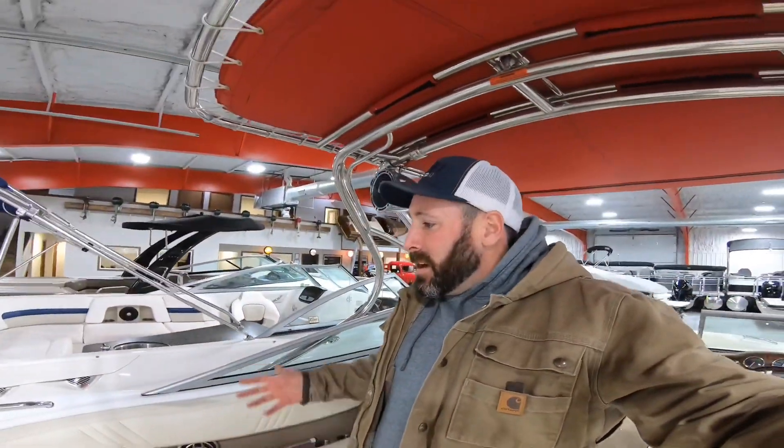Well, once again, my name is Brandon. If you call here and want to shoot for this bad boy, please ask for me. It's in great shape — we're going to clean it and make it even more awesome. Thanks for watching. I'll see you on the water.